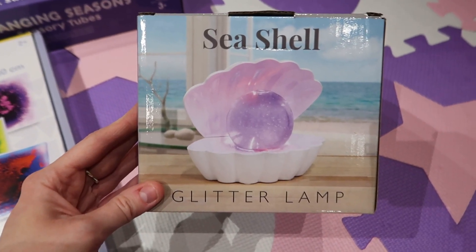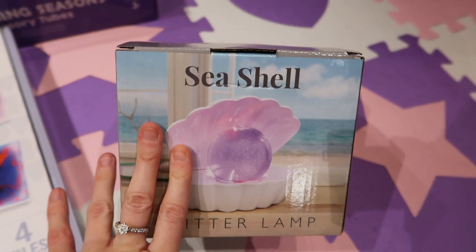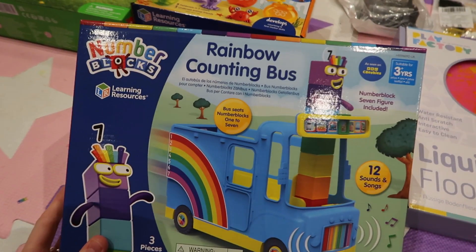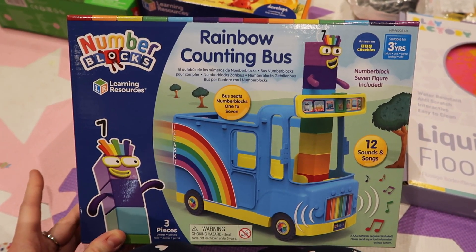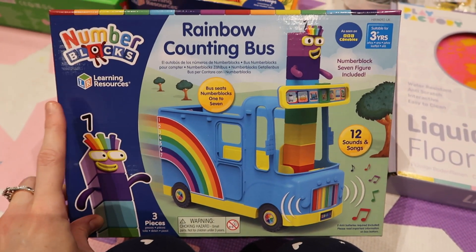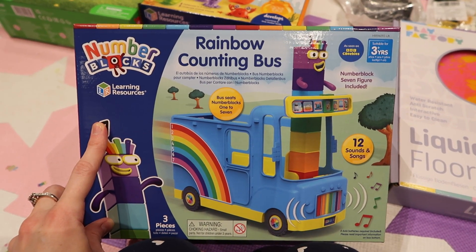Next is a seashell glitter lamp — so pretty. Ella got one for her birthday so I got Lily one for her birthday. That was from Amazon. Next is a Numberblocks rainbow counting boss from Learning Resources. They're really good for Numberblocks stuff, Alphablocks, and sensory stuff — definitely recommend checking them out.